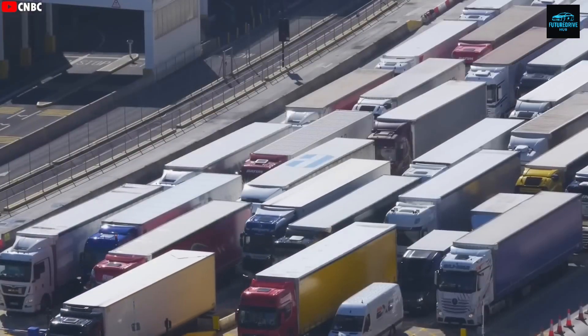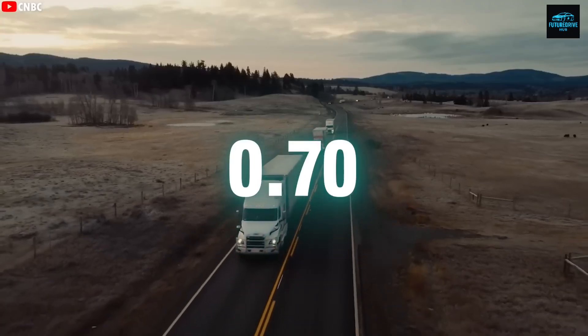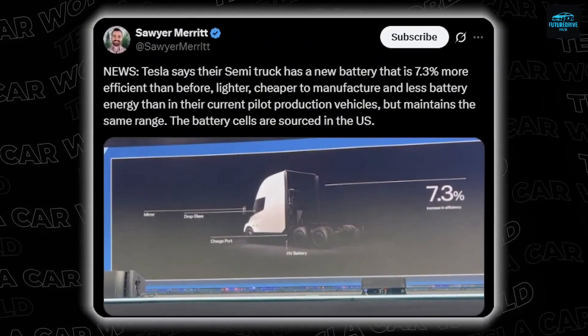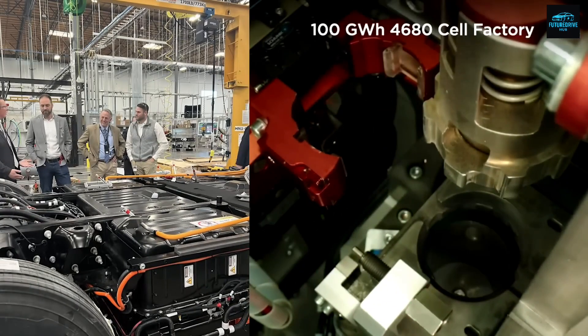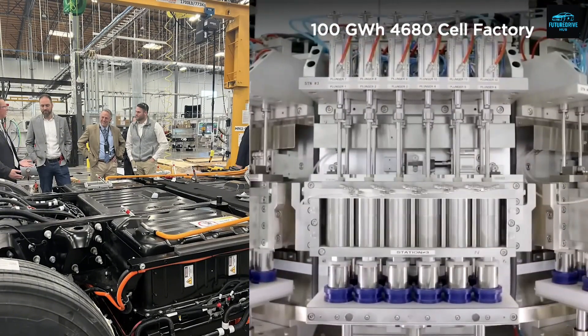Now compare this to diesel trucks. Most diesel trucks on the road have a drag coefficient between 0.65 and 0.70 — they're literally pushing a wall of air at highway speeds. They burn more fuel, accelerate slower, and create much louder wind noise. Meanwhile, the Tesla Semi basically slices through the air like a giant electric bullet.